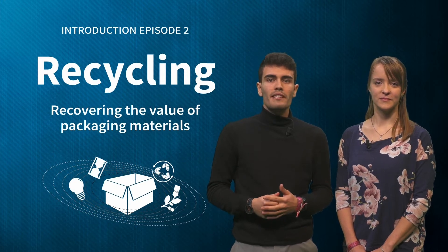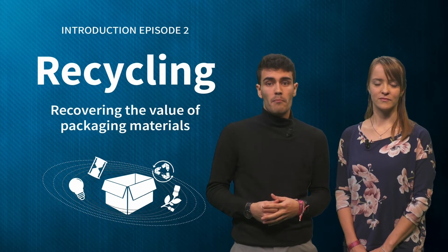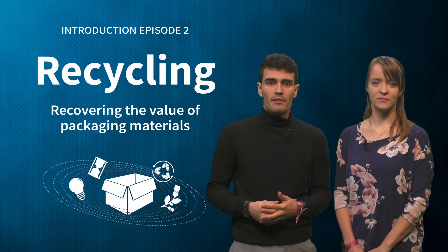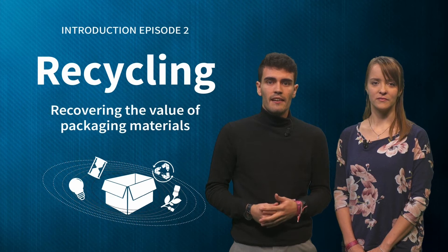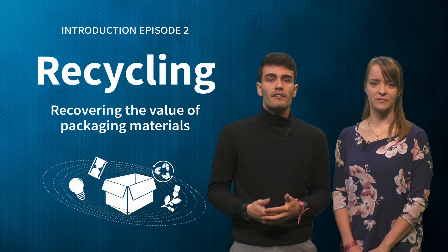Recycling is probably the best known strategy of the four in our course, and multinationals like Unilever, Coca-Cola and Nestlé have pledged to make their packaging recyclable in the near future.